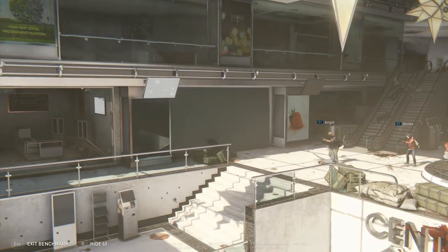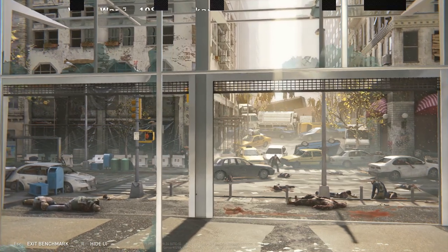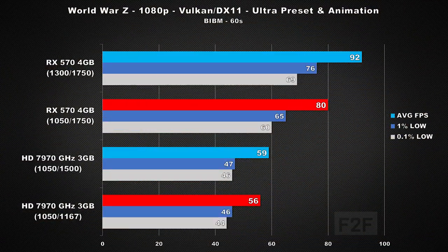The last game tested today was World War Z, using the built-in benchmark along with the ultra preset. Per clock, the RX 570 is 42% faster, and comparing out-of-the-box clock speeds, the 570 ends up being 55% faster. I had the choice of either DirectX 11 or Vulkan in this title. Oddly enough, using DirectX 11 the 7970 performs 6 FPS better on average versus Vulkan — definitely a head-scratcher. As you would expect, the RX 570 performs quite a bit better using Vulkan over DirectX 11.